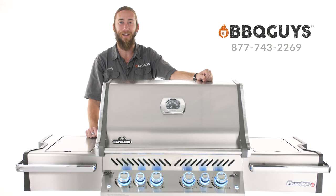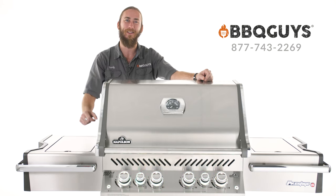If you have any questions about Napoleon Grills or their products, give us a call or visit us online. Be sure to subscribe to our YouTube channel for more great content, and remember, at BBQ Guys, we smoke the competition.